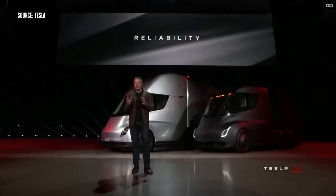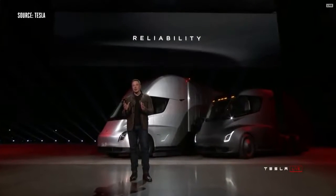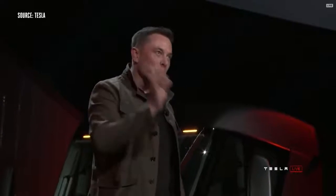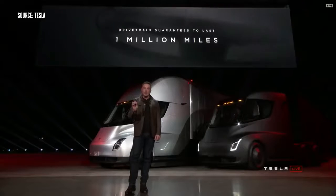Reliability is incredibly important, and we're putting massive attention into making this truck incredibly reliable. That's why we are guaranteeing that this truck will not break down for a million miles.